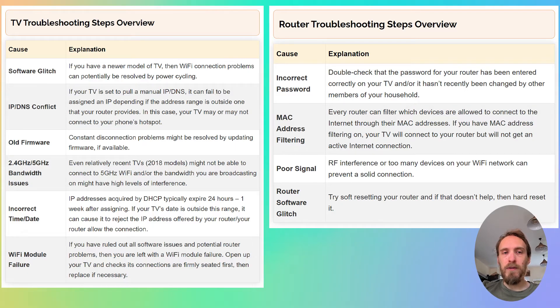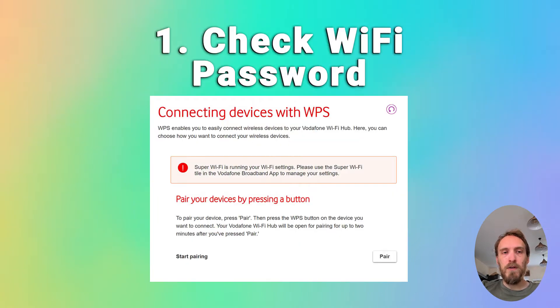We'll start by covering the router troubleshooting steps — if you want to jump straight to the TV troubleshooting steps, there'll be a timestamp below. To fix router Wi-Fi problems, first make sure your Wi-Fi password is correct. Try disconnecting Wi-Fi on your phone and reconnecting using what you think is the password, making sure your phone can definitely connect to Wi-Fi using that password.